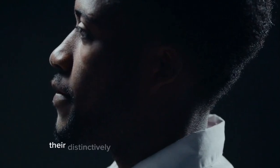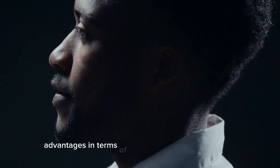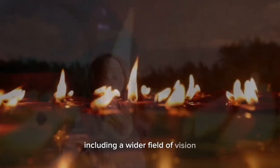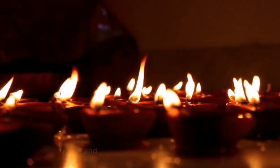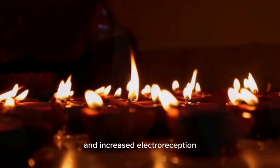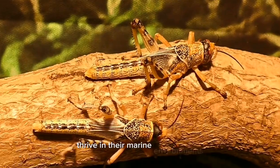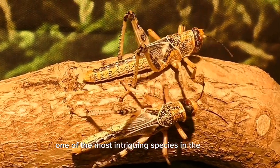In conclusion, hammerhead sharks are remarkable oceanic predators with unique head shapes known as cephalofoils. Their distinctively shaped heads provide them with advantages in terms of enhanced sensory perception, including a wider field of vision, improved depth perception, and increased electroreception. These adaptations help hammerhead sharks thrive in their marine environments and make them one of the most intriguing species in the ocean.